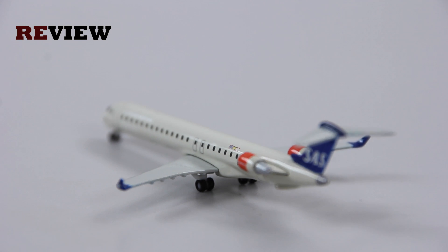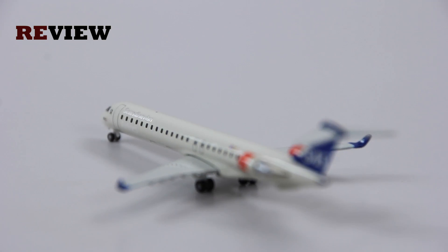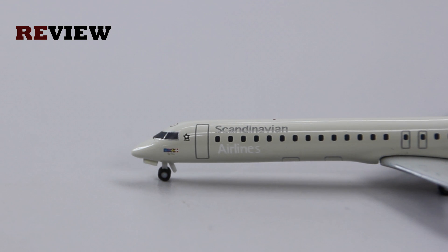Moving from the back of the aircraft all the way to the front, we can see — although it's a bit difficult — along the fuselage the writing of Scandinavian Airlines. We also have right next to the cockpit window the Star Alliance logo, as Scandinavian Airlines is a member of Star Alliance — in fact one of the founding members. And right under the cockpit windows we again have the Scandinavian branding, the name of the aircraft, and the three flags of the owner states.